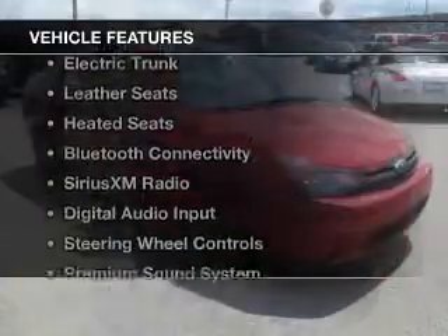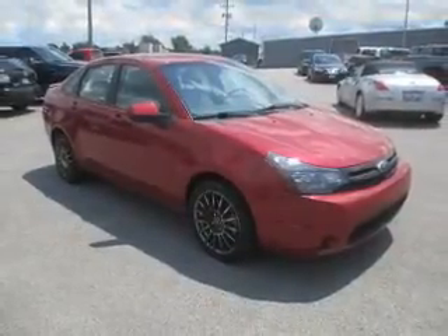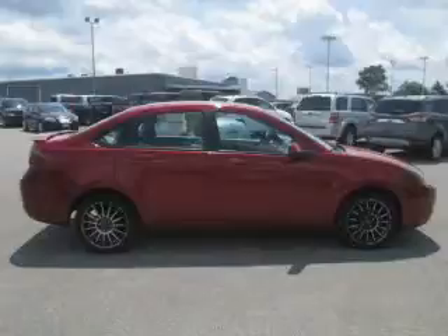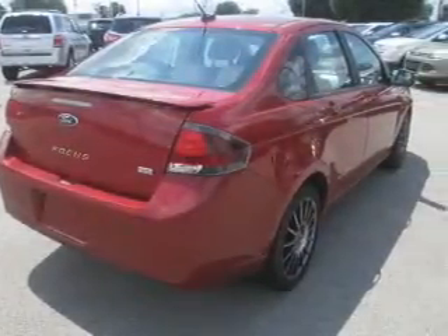The features include a power sunroof, internet connectivity, electric trunk, leather seats, heated seats, Bluetooth connectivity, Sirius XM satellite radio, digital audio input, steering wheel controls, and a premium sound system.